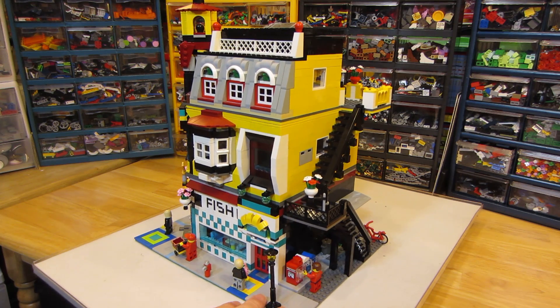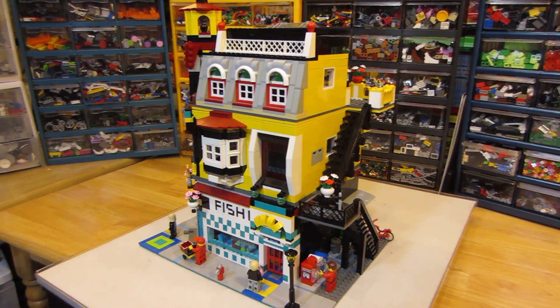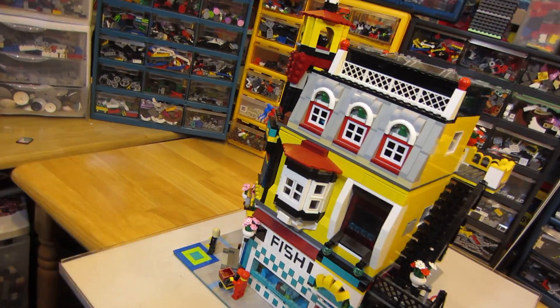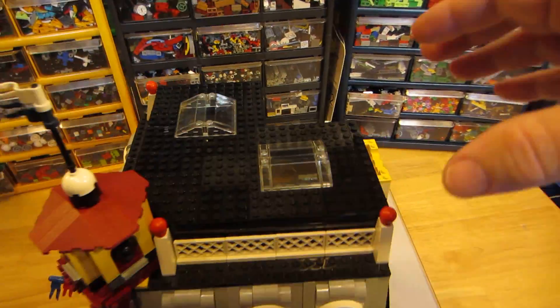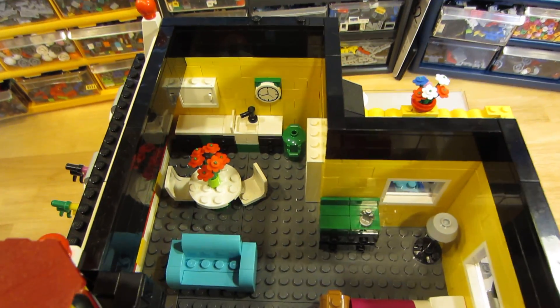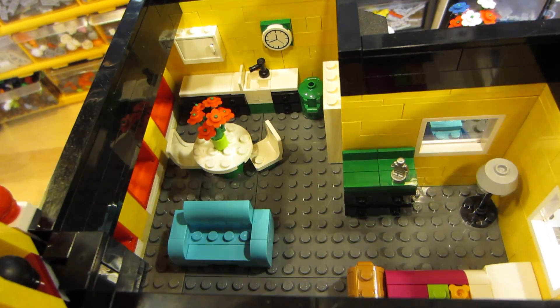I'm going to show you the interior of this MOC, and we'll start with the top floor with the apartment and move our way down. The top floor roof has two skylights. I'll take this off and we can see in here a little kitchenette, a table, a couch, a dresser, a lamp, and a bed.